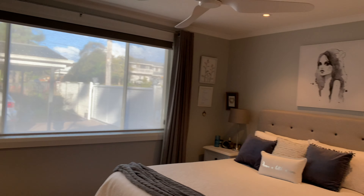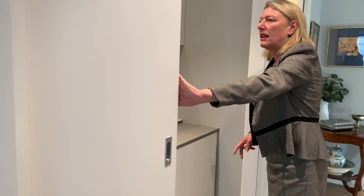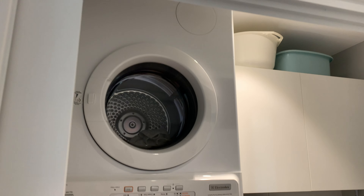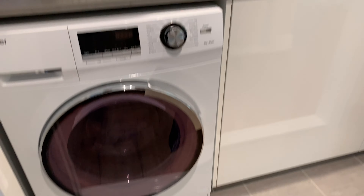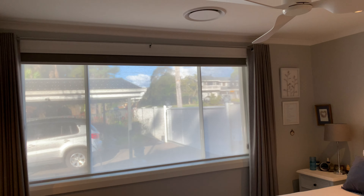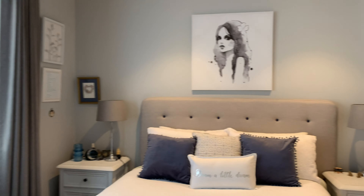Turn around here and you have the European laundry. Everything's lovely, neat and tidy and just tucked away. The dryer is ducted to outside, as is the rangehood in the kitchen.